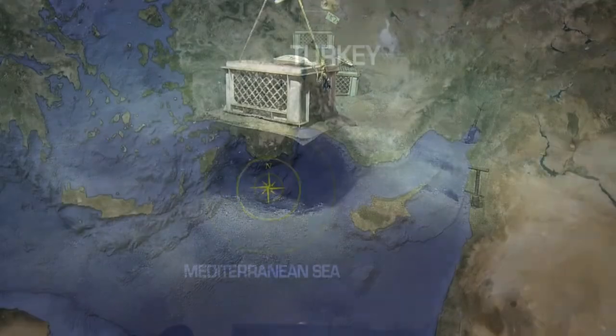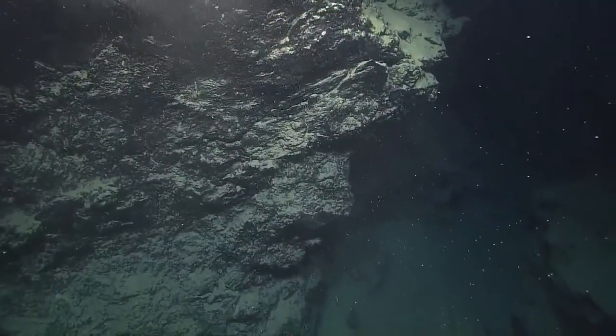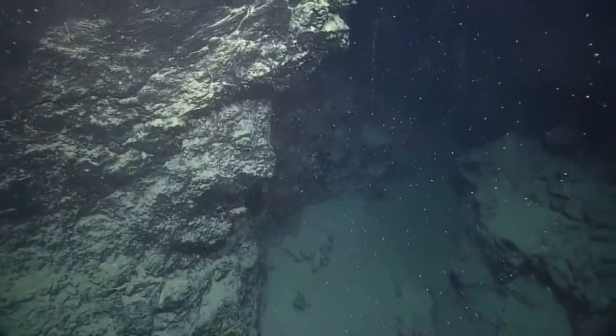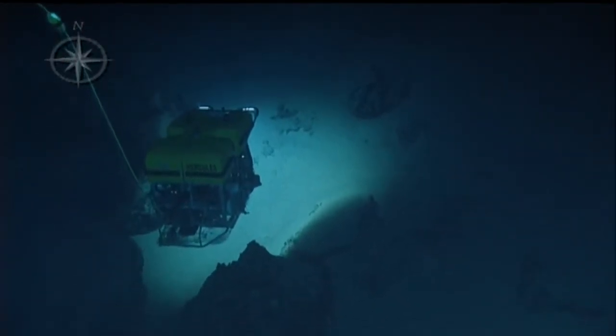Then Nautilus moved on to the Anaximander seamounts off the coast of southern Turkey. The three underwater seamounts that make up this range are home to mud volcanoes several thousand meters below sea level, and we dove on five of them. The team took sediment cores and a variety of biological samples, and also used Hercules' multi-beam sonar, lasers, and high-resolution cameras to map interesting areas of all these mud volcanoes.